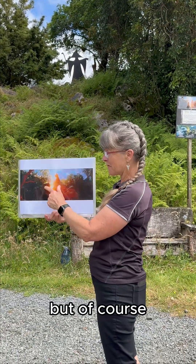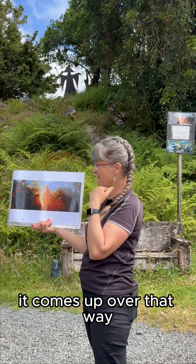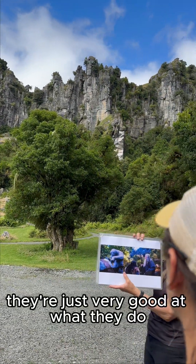We would have quite liked that filmed here for real, but our rocks don't behave like that, and the sun doesn't rise there — it comes up over that way. This is the middle of Wellington City, and they're standing on a studio floor looking at a couple of plastic trees and a green screen. They're just very good at what they do.